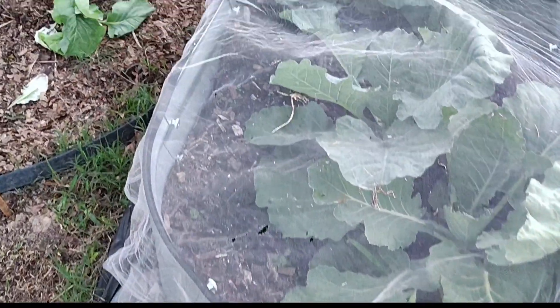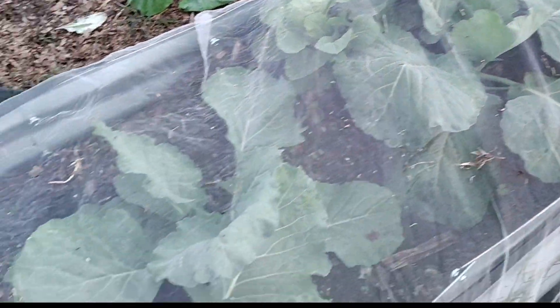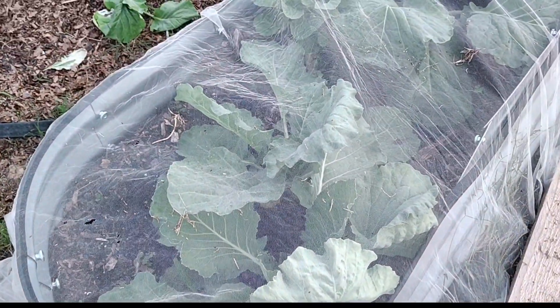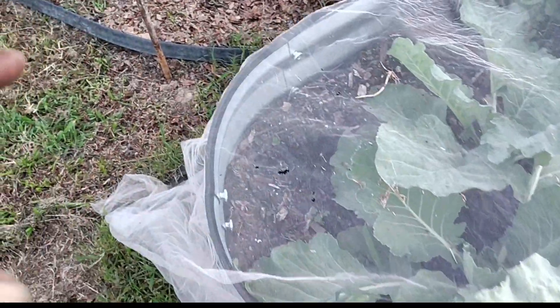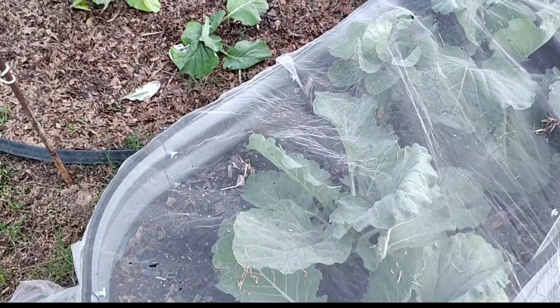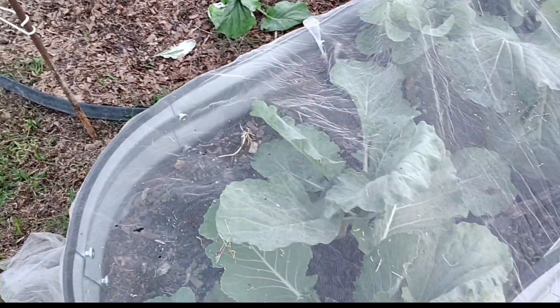First, we're coming up on these cabbages. These cabbages are like a month old now. When we put this bed together, we put banana leaves in the bottom and comfrey on top of that, then we put some topsoil. You can see them droop down some. Then we put potting soil and some compost down on top. This bed is really taking off. I did add a little bone meal in each hole when I planted.